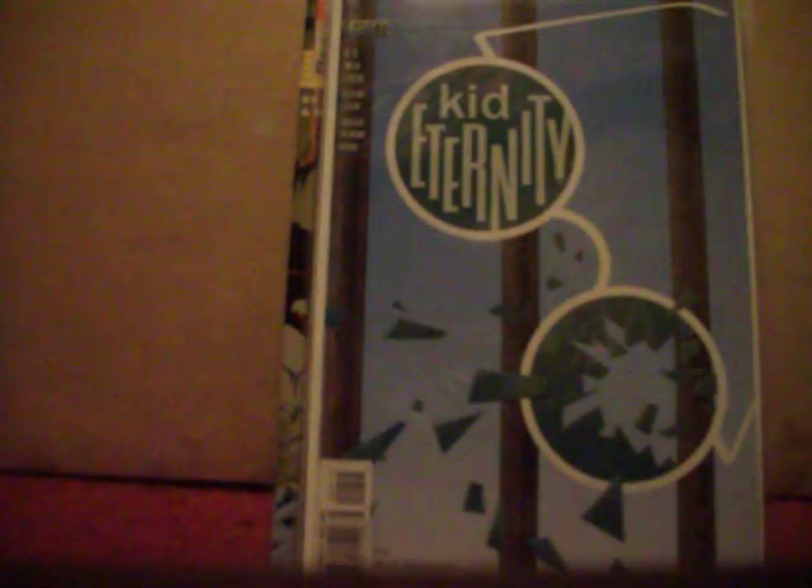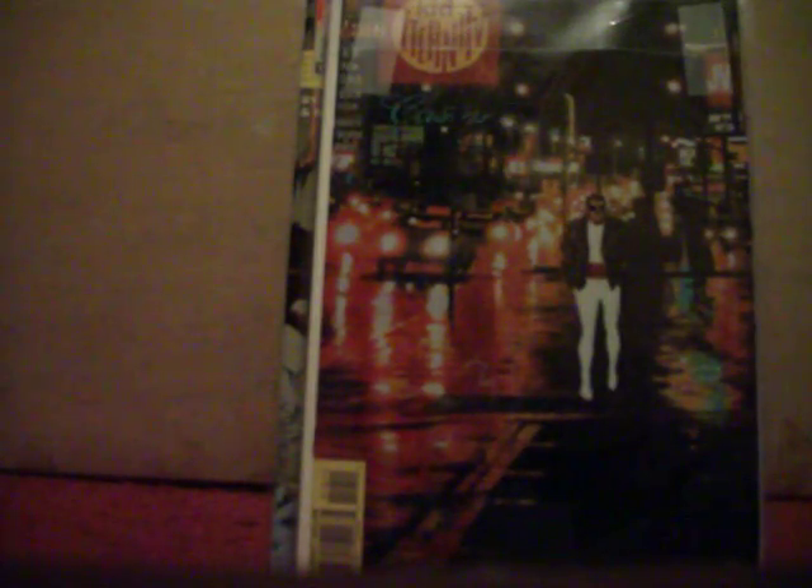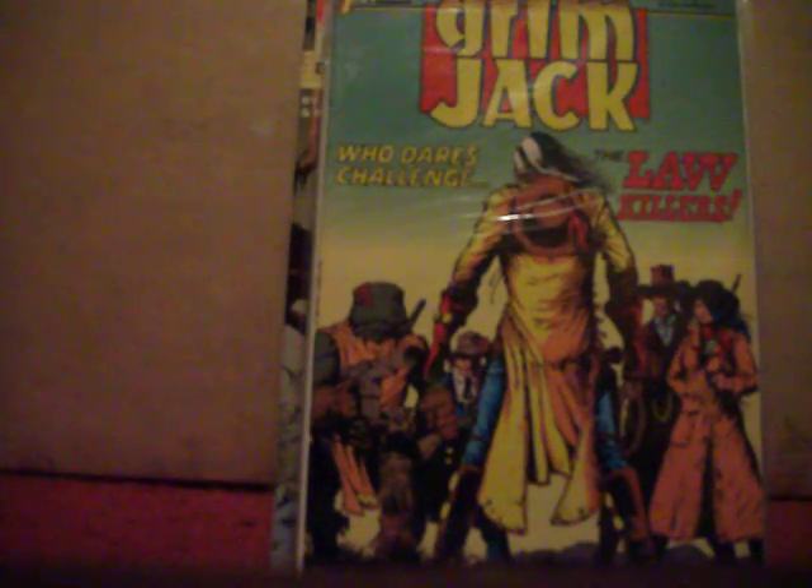Picked up Kid Eternity from the Vertigo imprint, number nine and number ten. Got GrimJack number 8, number 11, and number 27.